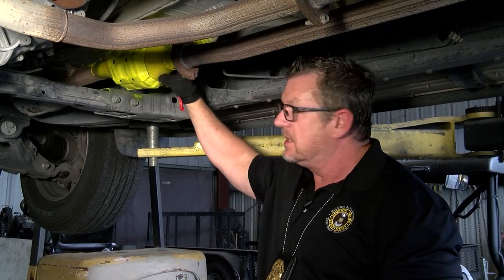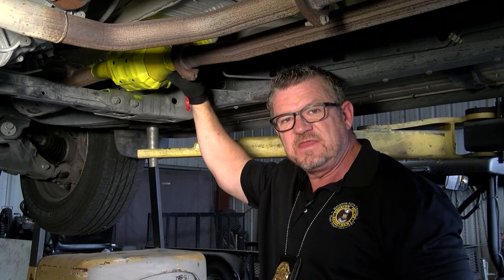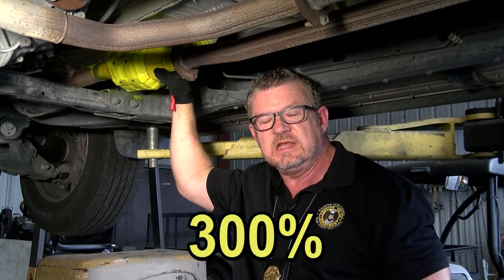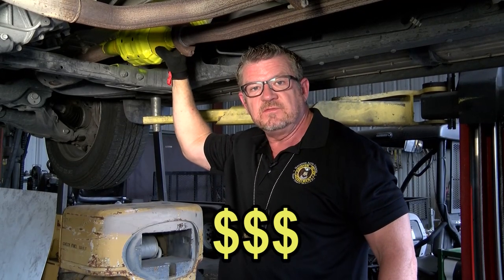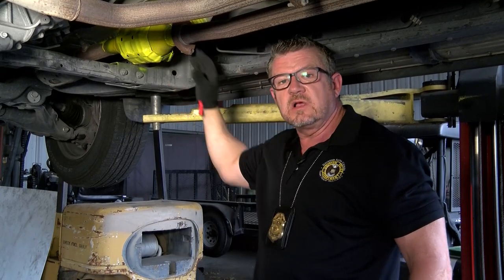It's because of these right here. This is your catalytic converter. The theft of these parts off of vehicles is up over 300% compared to last year. What they're doing is taking these things to the metal recyclers and getting cash money for them. So what we're going to talk about today is things you can do to help prevent you from becoming a victim of this.